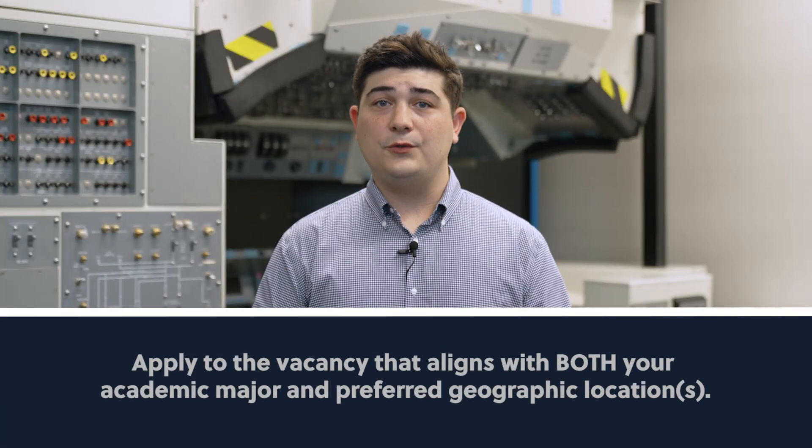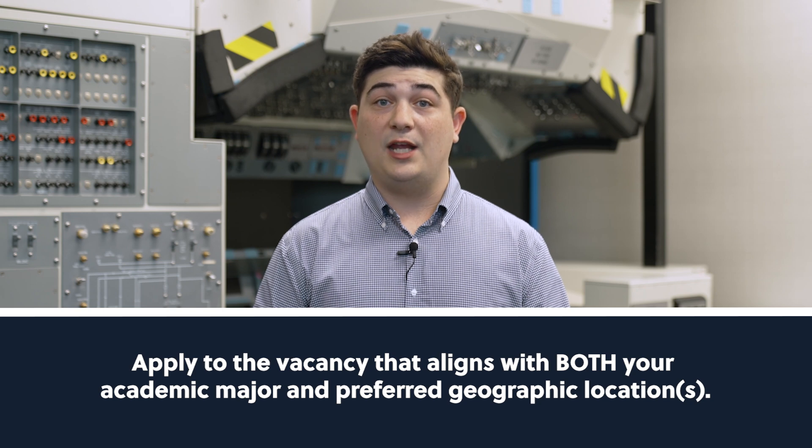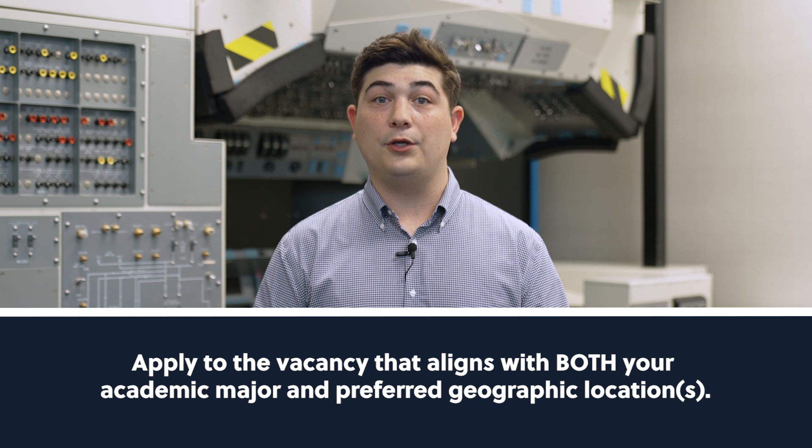The short answer is that you'll want to apply to the vacancy that aligns with both your academic major and preferred geographic locations in order to route your application to the type of work you're interested in. Now here's the longer answer.